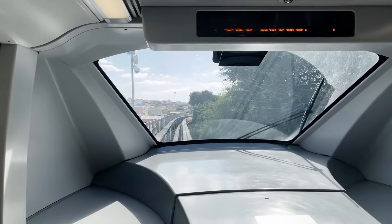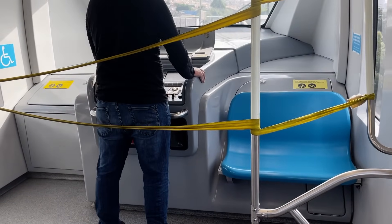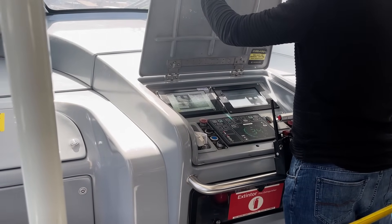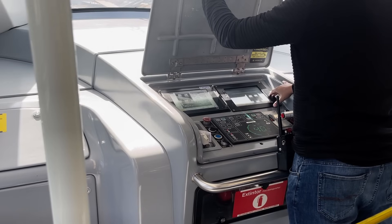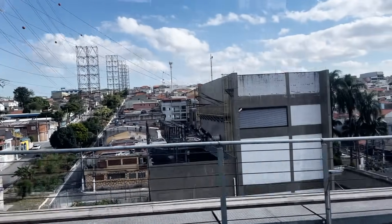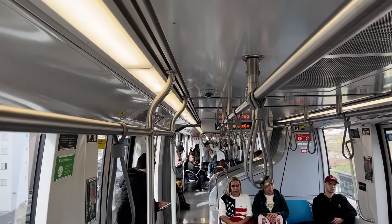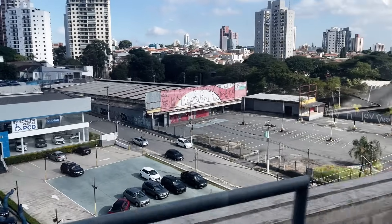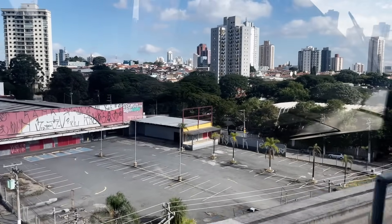Near the end of the journey, the driver opened the panel to check some things. I don't know what they were looking for exactly, but the speedometer is cool. One stop before the terminus, the driver left the train, and another entered the rear, presumably to monitor the train on the way back up the line.